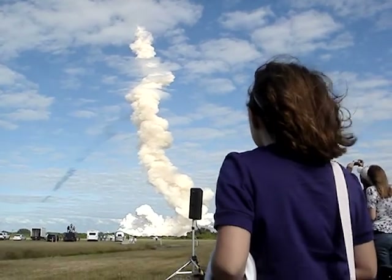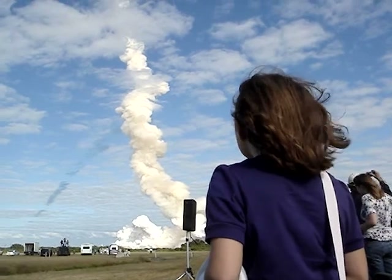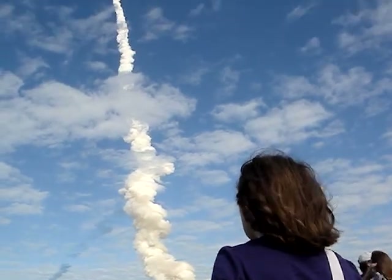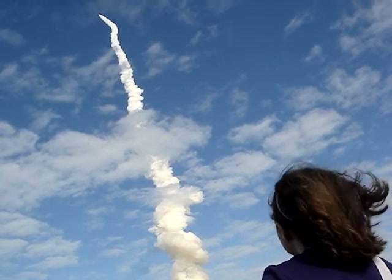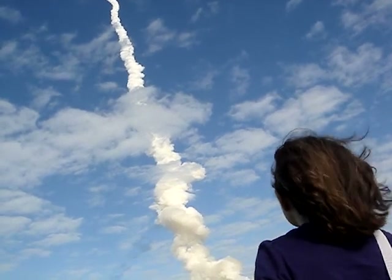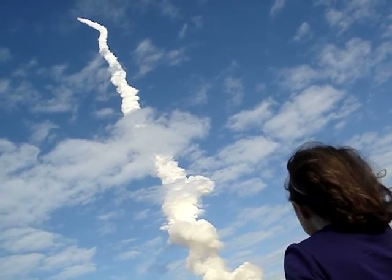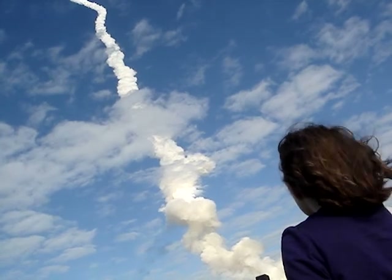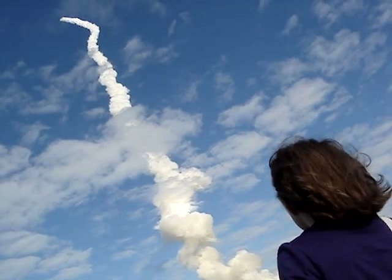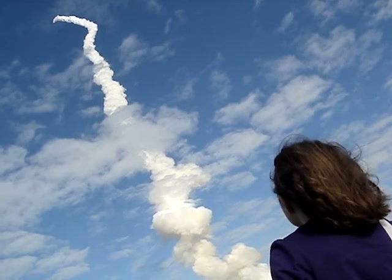55 seconds into the flight, all systems operating normally, 900 miles an hour — the speed of Atlantis right now, 6 miles in altitude, 9 miles down range. Atlantis, go with throttle up. The throttle up call acknowledged by Commander Charlie Hobart, joined on the flight deck by Pilot Butch Wilmore, Flight Engineer Randy Bresnik and Leland Melvin. Seated down on the mid-deck are Mike Foreman and Bobby Satcher, kicking off their work week with a Monday commute to orbit.